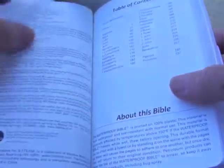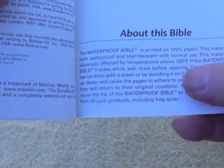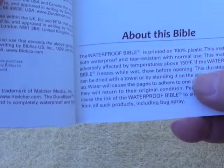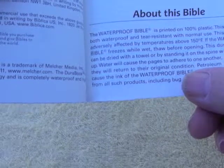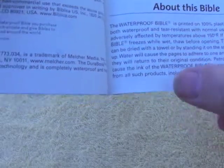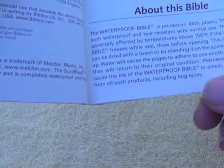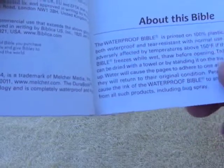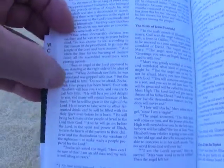About this waterproof Bible — the pages are made of plastic, waterproof and tear resistant. You've got to be careful if it goes above 150 degrees Fahrenheit as it will melt, and the Bible could freeze when it's wet, so just let it thaw out. It also says down here that petroleum products can cause the ink to smear, so keep away from all such products including bug spray and probably oils as well. I haven't had that happen just yet.